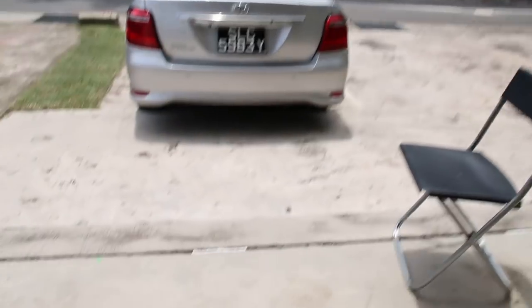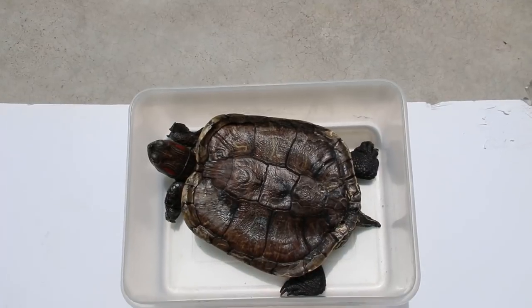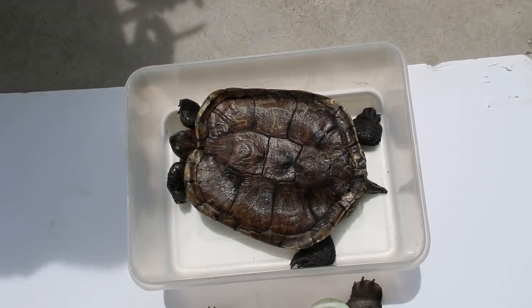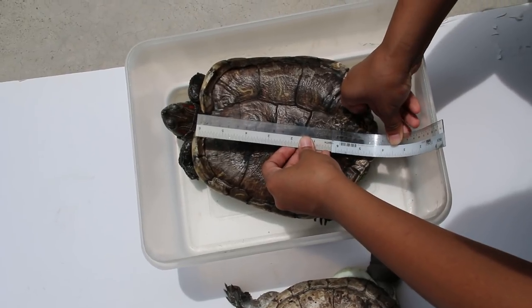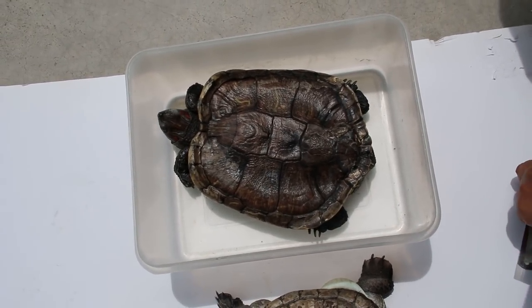Okay, this is the one. 8 years old — what's the length? That's how you measure it. The shell length for an 8-year-old — roughly how many centimeters? 21 cm. Okay, 21 cm.